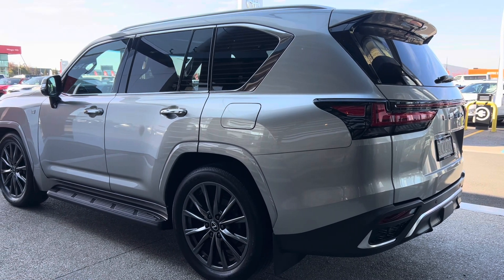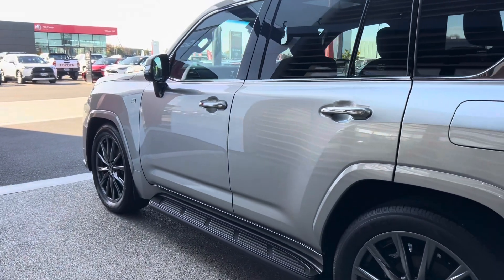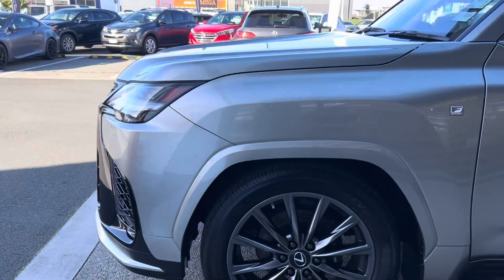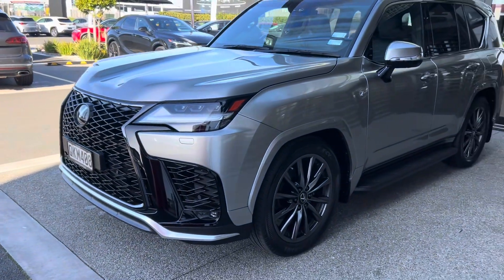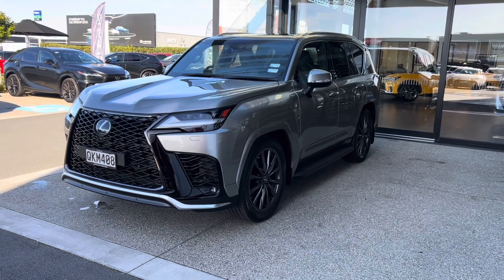It's a beautiful car — absolutely stunning great lines. The Lexus LX has been one of the biggest-selling Lexus models globally. They are very highly desired worldwide; even the elites of the elite usually have one of these.